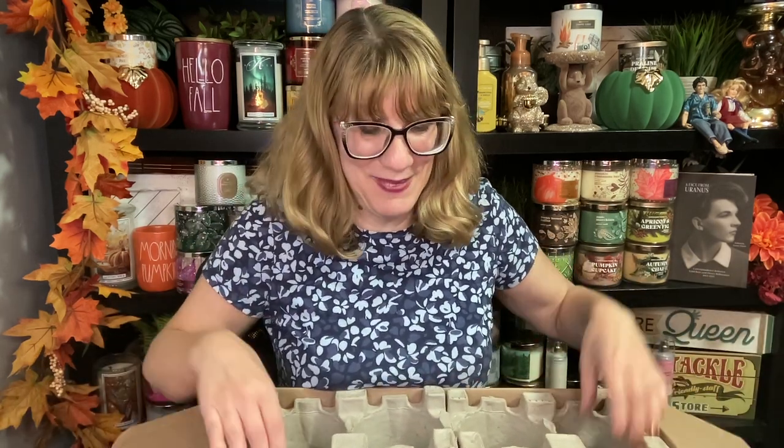Speaking of fall, oh my goodness, Goose Creek has sent me a giant box of new fall candles. I wanted to open these really bad this morning, but I was like, uh-uh, I'm doing this with you guys. I love doing these Goose Creek hauls with you. We're just gonna dig in and see what is in this box. I barely fit behind the desk, by the way — these boxes are huge. We have the egg crates. I have one, two, three, four, five, six, seven, eight, nine — nine new fall Goose Creek candles. Thank you so much to Goose Creek for sending me these to review and preview.